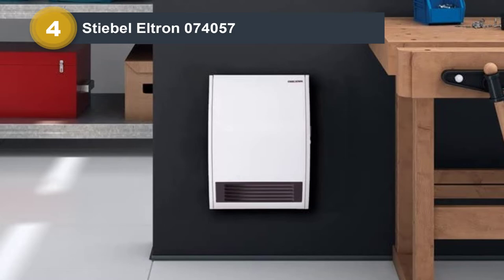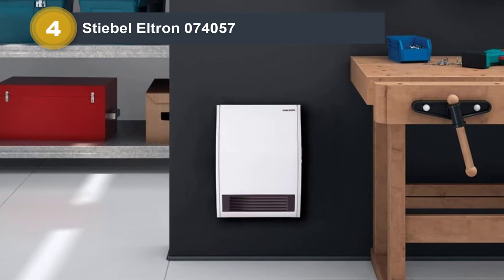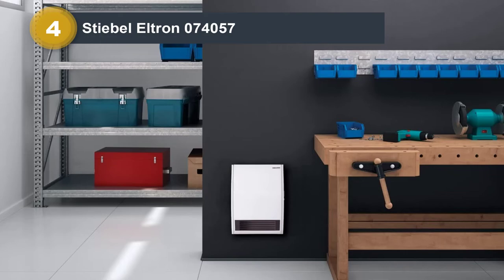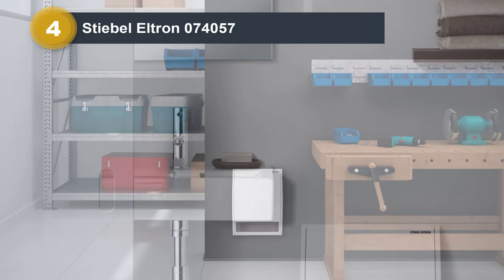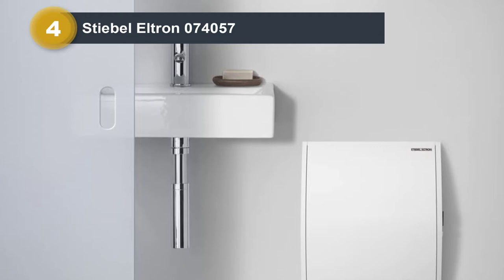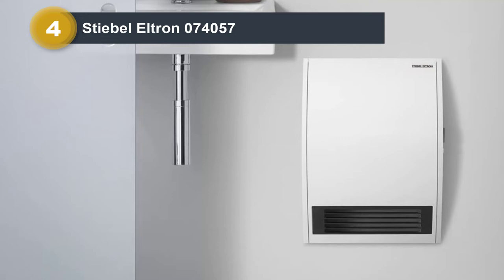Stiebel Eltron is a well-known German company established in 1924 that makes everything from tankless electric heaters to wall-mounted electric heaters. Their Stiebel Eltron 074057 can be mounted on the wall with general ease and is powered by 2,000W. It can be used as a large room space heater providing supplemental heating to rooms up to 1,000 square feet. On its own, it's powerful enough to adequately heat a 215 square foot room — 500W more power than standard electric space heaters.